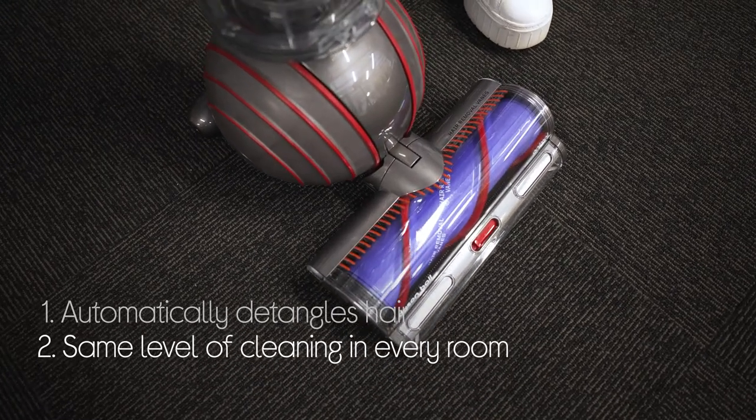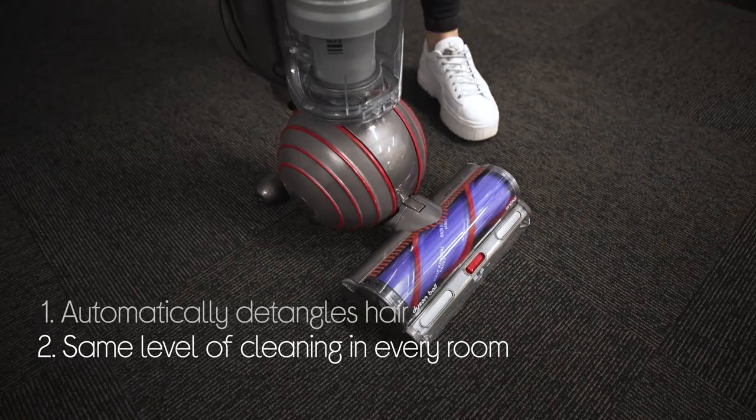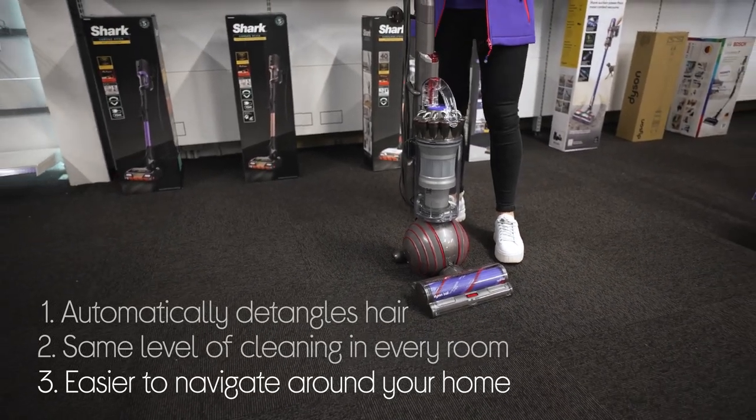You get the same level of cleaning in every room with three suction modes that help it suit any type of floor. Plus it's easier to navigate around your home, even with loads of furniture and obstacles, with a ball design that makes steering more comfortable.